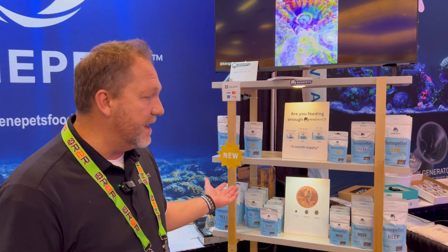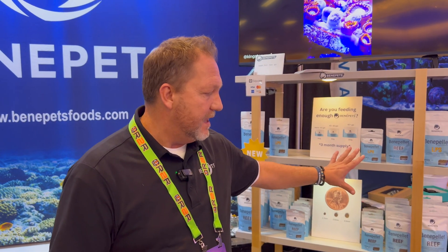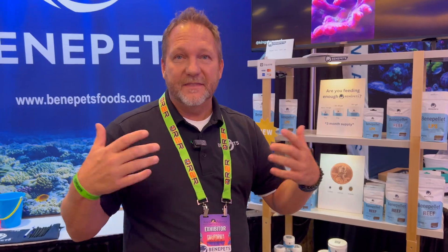So that's the three product lines and they've been doing really well. These have been out for about a year now and more and more people are starting to learn about them. Actually today at Reefapalooza we had a lot of people come up to us and tell us they've been using the new pellets and sharing their experience with it — it's a lot of fun to see.